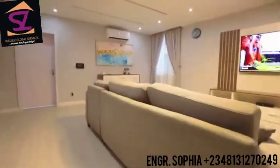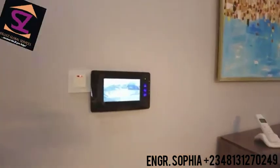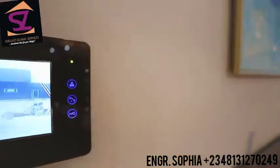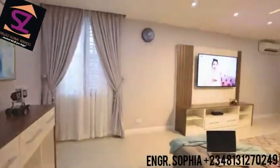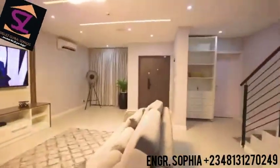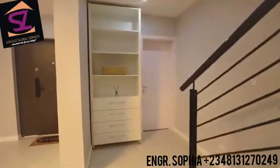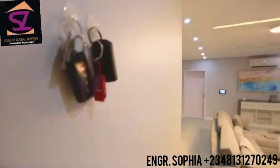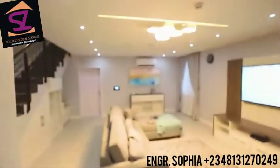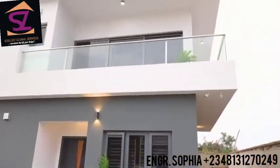Access to this two-bedroom terrace home is granted by the smart video doorbell that lets you see your guests before letting them in. Bright lights, endearing aesthetics, infinitely spacious living spaces, delicately crafted minimalistic decor, and interiors with state-of-the-art features and fittings — this two-bedroom terrace truly awakens in everyone the desire to experience the true sense of home.